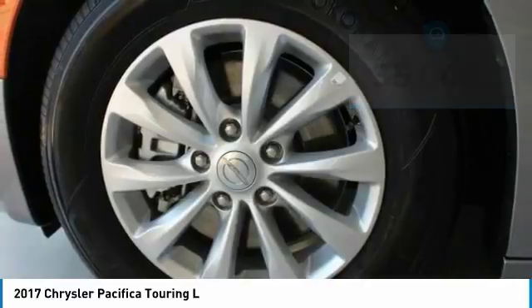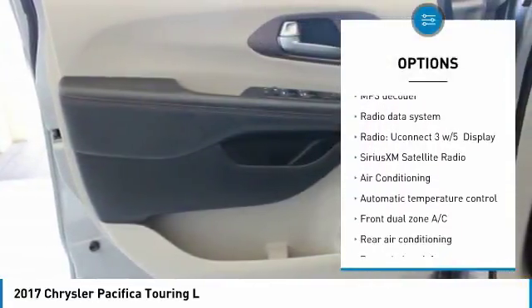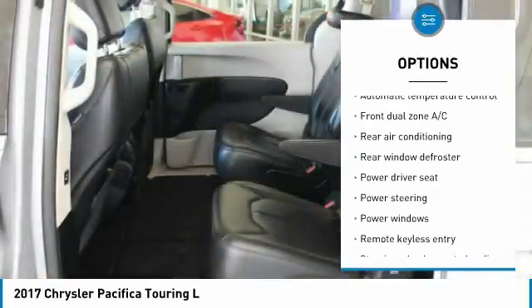Here are some of this vehicle's great options: navigation system, traction control, air conditioning, dual airbags, leather-wrapped steering wheel, and power steering.